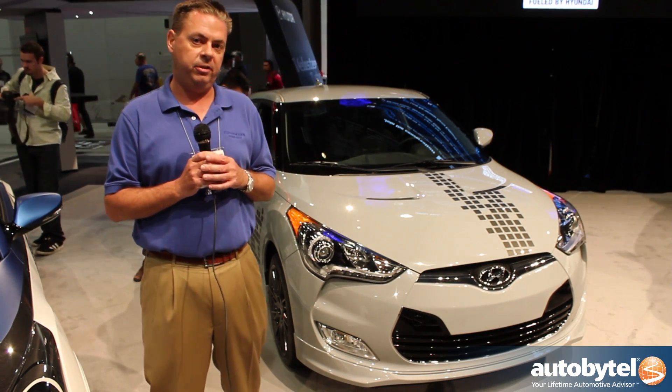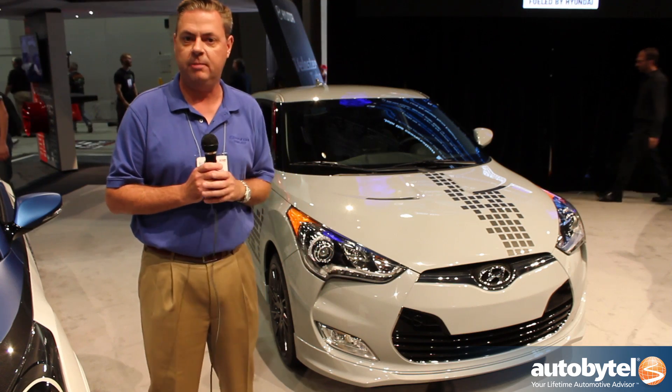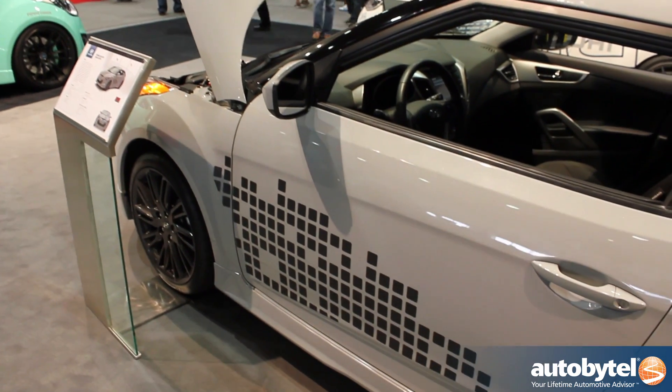Typically when you have a special edition like this, it's introduced more at the top level of the lineup, but at $20,000 we're actually a little bit more towards the bottom level. So you're able to get a very stylish looking vehicle for the right price. We're very excited to debut Veloster Remix Edition here today at SEMA.